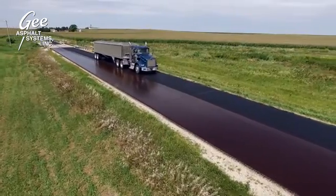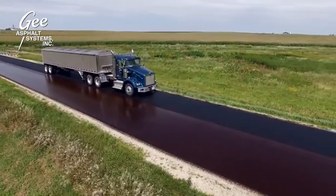Treated pavements are frequently operational within a few hours of GSP88 application. GSP88 not only saves money, it reduces closure time and improves the performance of your airfield pavements for the long haul. Double or triple the life of your airfield pavements with GSP88.